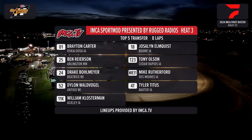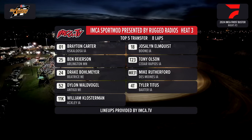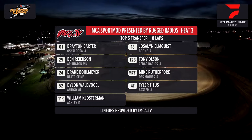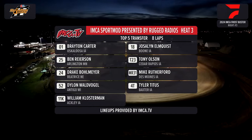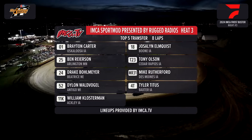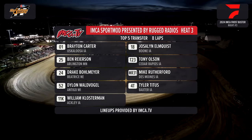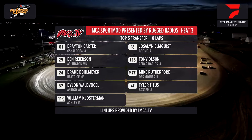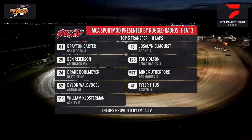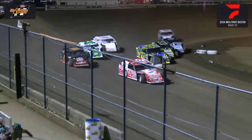Heat race number 3 sponsored by Independent Auto right here in Marshalltown. On the pole, Speedy Bray — Brayton Carter the 01 from Oskaloosa. Outside, Joss the boss — Jocelyn Elmquist, the 18 from Boone. Ben Ryerson the 25 from Arlington, Minnesota inside row 2; alongside T23, Tony Olsen from Cedar Rapids. Row 3: Drake Bollmeyer the 24 from Beatrice, Nebraska, and MR-31, Mike Rutherford from Des Moines. Dylan Waldvogel the 52 from Antigo, Wisconsin inside row 4; Tyler Titus from Baxter, Iowa. And your final starter the 11-K from Ackley, Iowa — William Klosterman. Top 5 moving on to the A main — 8 laps. We are agreed here in your Independent Auto heat race number 3.